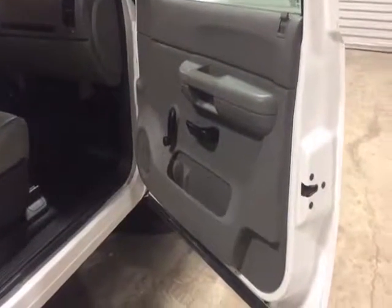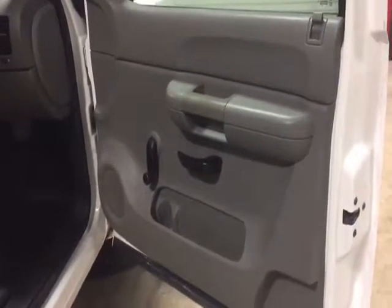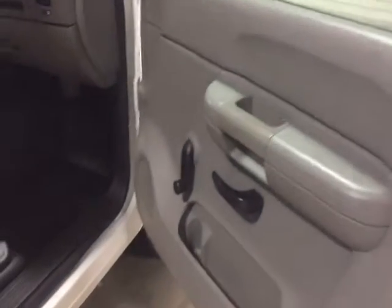Ladies and gentlemen, here's the passenger door panel — same way, pretty clean door panel, not all beat up or broke up, not all filthy and dirty like you see on some of them company trucks.